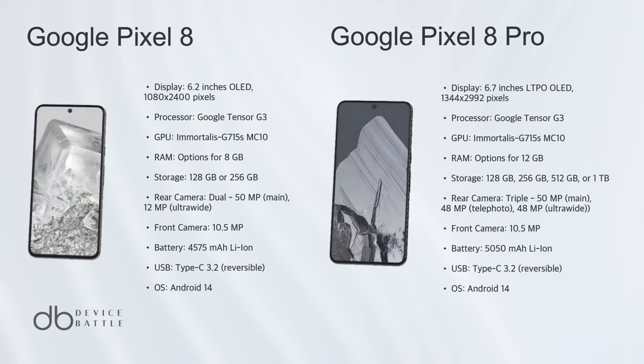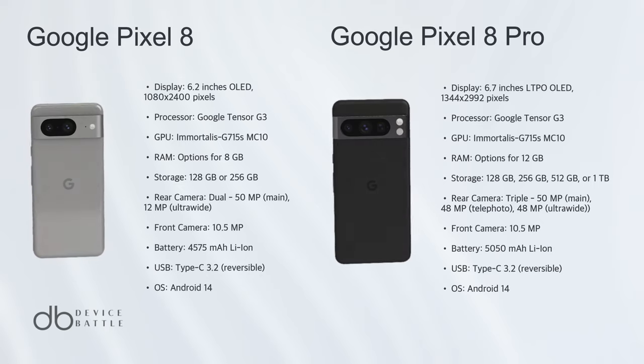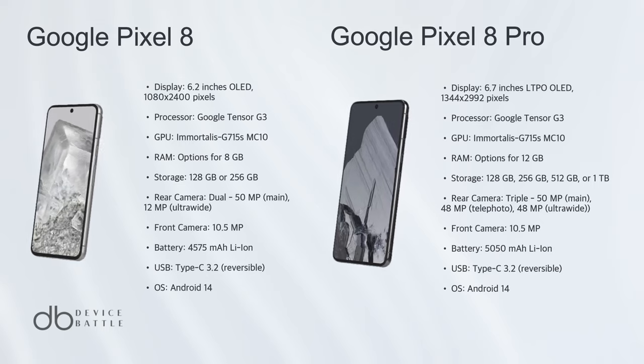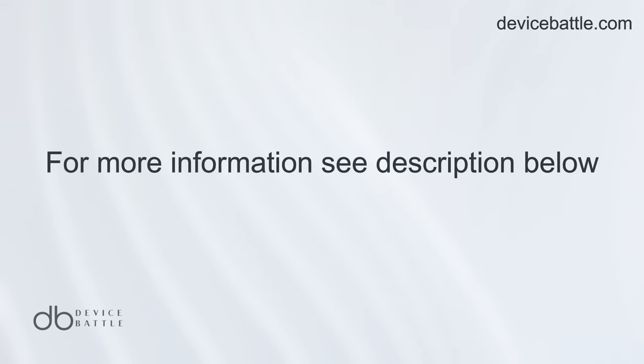While both phones are impressive in their own right, those seeking the pinnacle of smartphone technology would lean towards the Pixel 8 Pro, given its superior specs and features. Thanks for tuning into Device Battle, with your host Hannah, your phone comparison guru. Stay savvy!